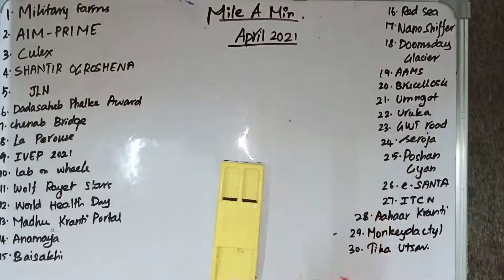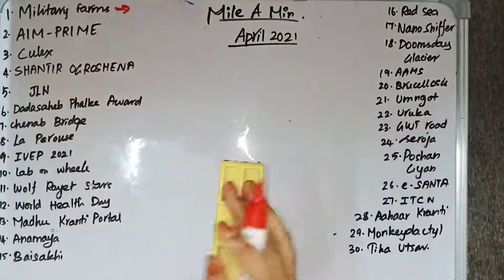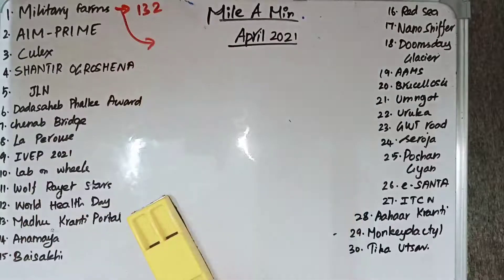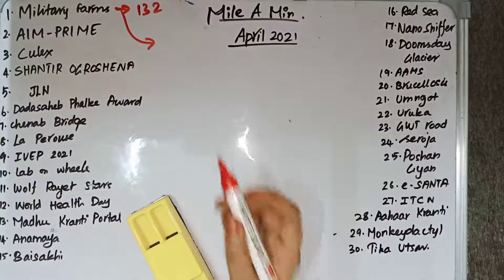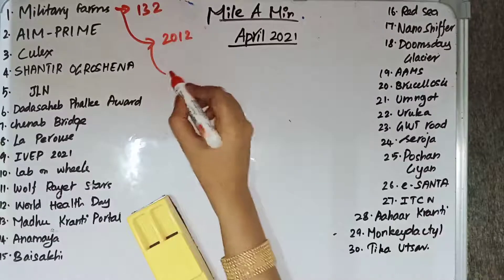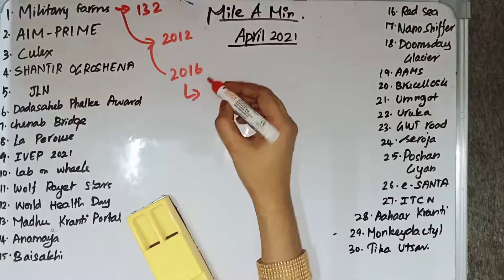Welcome to Limit Is Academy. Today we are going to discuss April 2021 current affairs. Let's get started. Military Farms are closed after 132 years of service. The reason for closure is that certain committees recommended their closure — the Quartermaster General Branch recommended it in 2012, and the Shekatkar Committee recommended it in 2016.